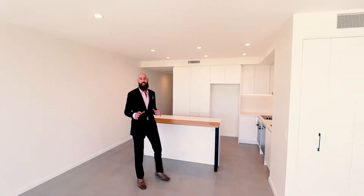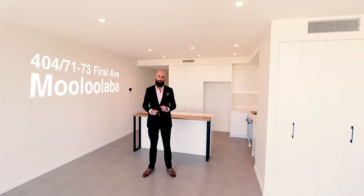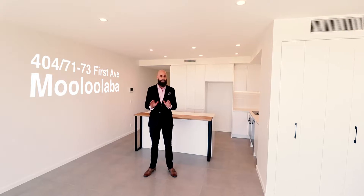Hi, Kai from McGrath Estate Agents, welcome to 404 in the Allure Building on 1st Avenue in Mooloolaba. We are literally steps from the beach and the Allure Building itself is certainly one of the newest and most sought-after locations you can possibly get on the Sunshine Coast.